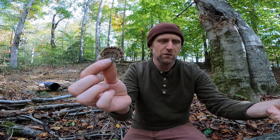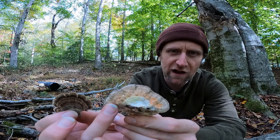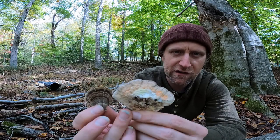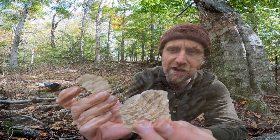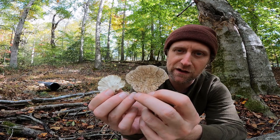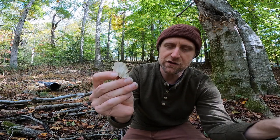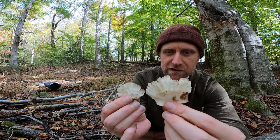And lastly, we have Trametes betulina. It grows in concentric growth rings and usually has this bright orange color. It is velvety or suede-like on top, but it's a much meatier, thick mushroom where turkey tail is very papery and thin. And of course, when you look at the underside, there's no comparison. Including this is just because some people look at the top and think they have found turkey tail, but if you look underneath — which you should always be doing — it's obvious that it is not what you're looking for. So those are the most commonly misidentified species.